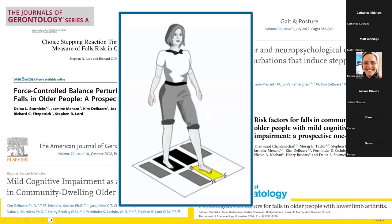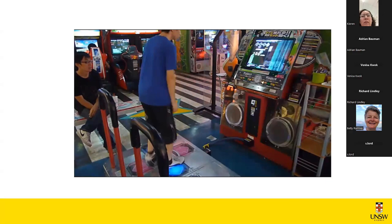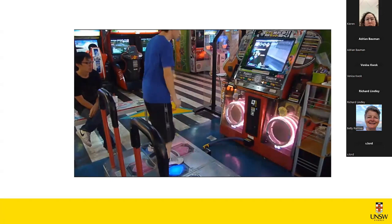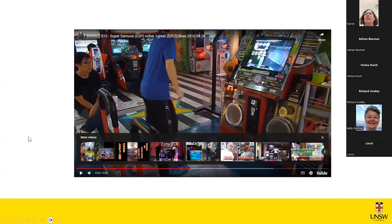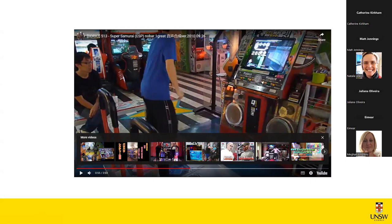Not too different from the choice-stepping reaction time test is the DDR game. The idea was born that we should develop this type of test into more of a training system and have older people training the types of functions we think are important for preventing falls.